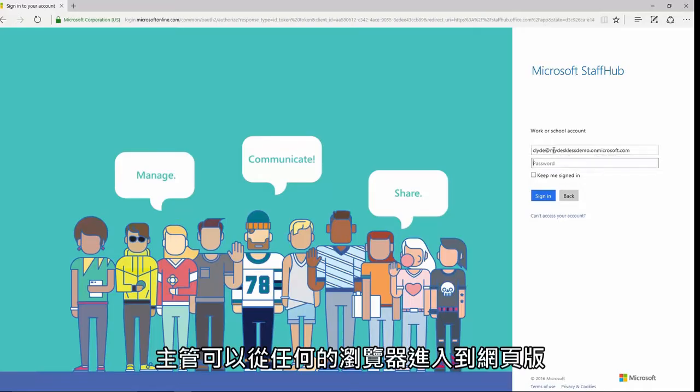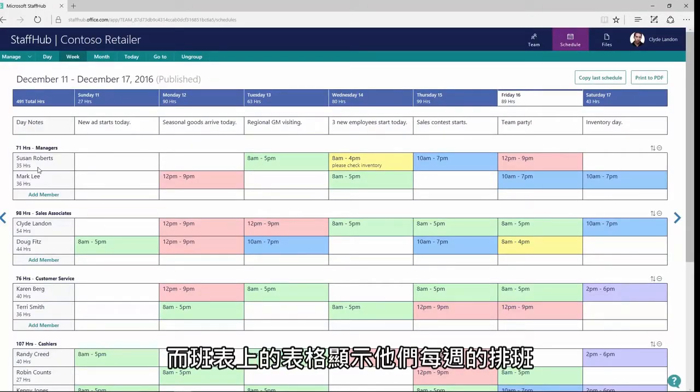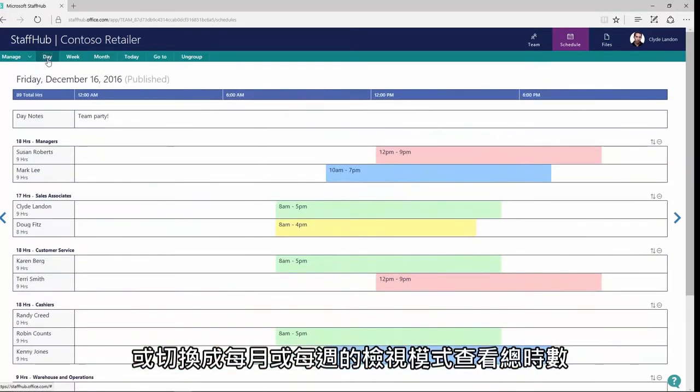Managers can log in to the web app from any browser. Here, Clyde has created a team, and the schedule grid shows their weekly schedule, color-coded for ease. Clyde can switch to monthly or daily views and see total hours.